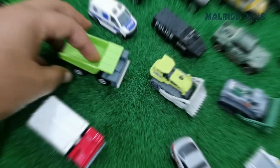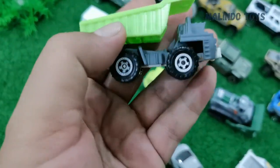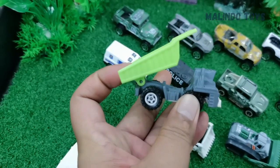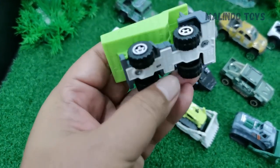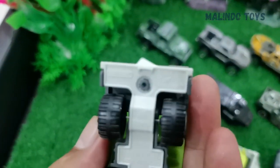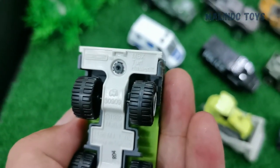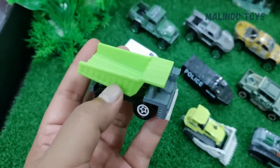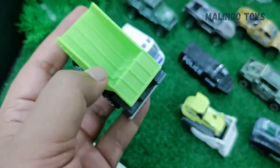The next is a dump truck! The name is MBX Turf Hauler — yes, MBX Turf Hauler.